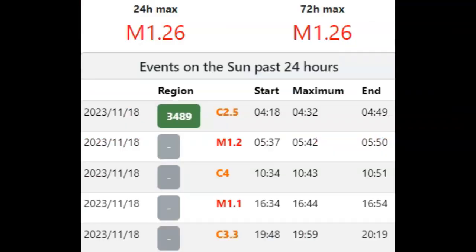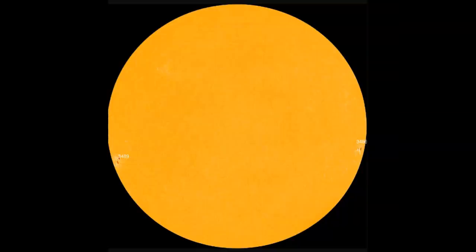I would point out where the M-flares originated from if I had that information. They don't even have the last M-flare listed yet. They don't know where the first M1.2 came from or the following M1.1, with timestamps at 5:37 and 16:34. We'll take a look at CORES to see if we can find them. Currently we have absolutely no direct earth-facing sunspots — only two sunspot groups, both in the southern hemisphere.